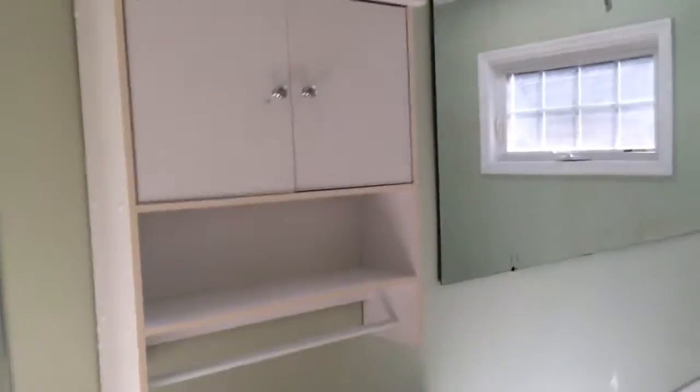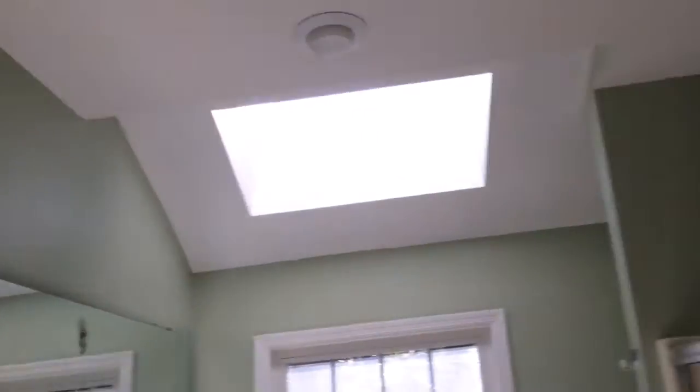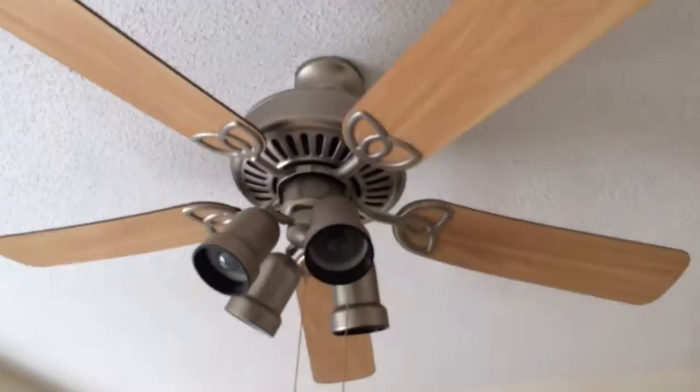There's your toilet — that thing is pretty cheap, that's Walmart grade right there. You walk down the hall, you got a hall closet. Here's one of your first bedrooms — the window's broken so that's gonna have to be dealt with. There's your closet doors, doesn't have a ceiling fan.